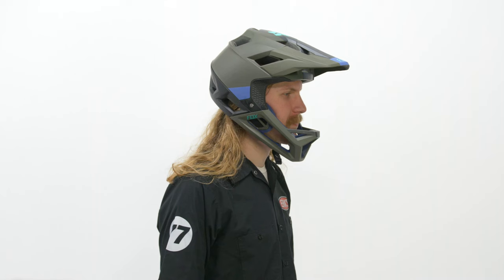A full face helmet sticks out in front of your face, like this. This offers unbeatable protection from almost any angle. Instead of a brain bucket, this is a full head bucket? Either way, if you want the greatest protection for your noggin, check these out. Another great piece of protection that you can put on your head is glasses.